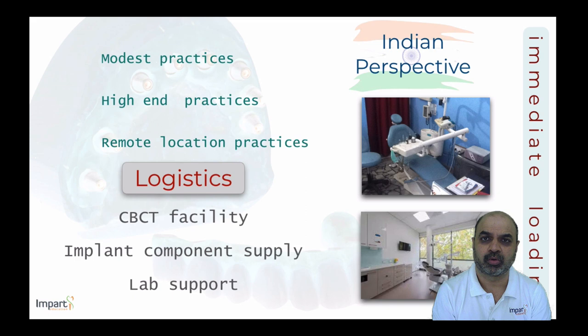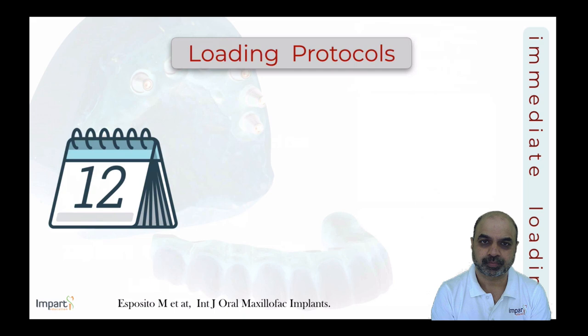The proposal for this presentation is to discuss various treatment options for full arch immediate loading restorations, while providing clinical recommendations and guidance to clinicians practicing in different situations across the country — tailoring treatment solutions for their patients given the logistical limitations they may face.